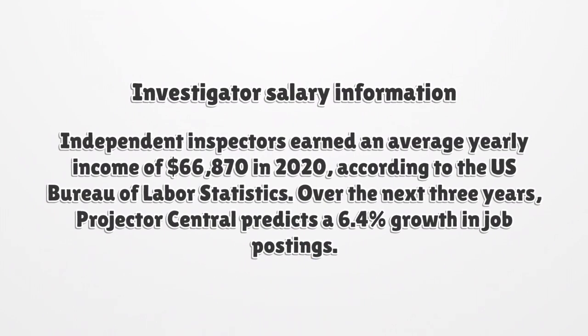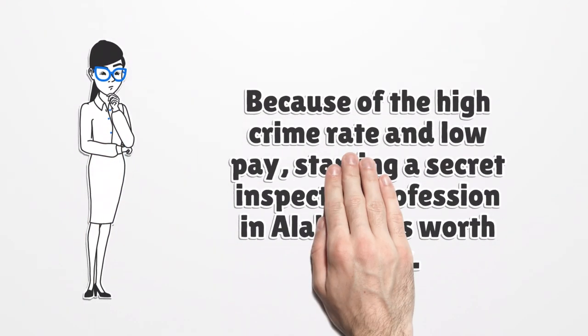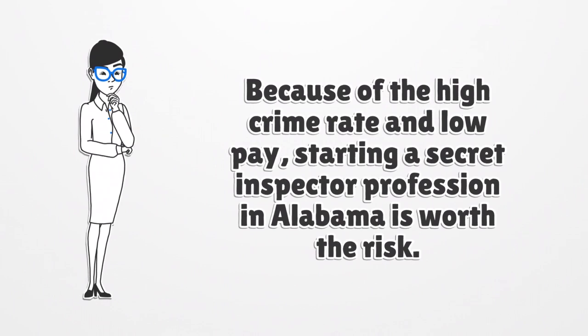Investigator Salary Information: private investigators earned an average yearly income of $66,870 in 2020, according to the U.S. Bureau of Labor Statistics. Over the next three years, Projector Central predicts a 6.4 percent growth in job postings. Starting a private investigator profession in Alabama is considered worth the risk.